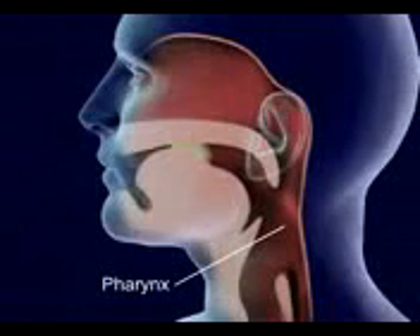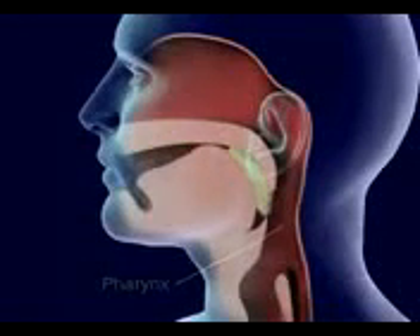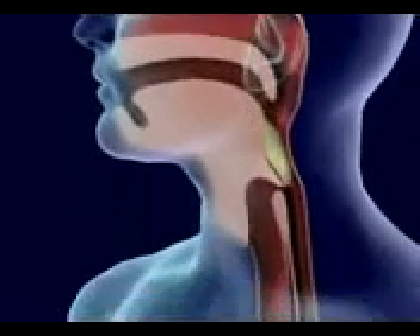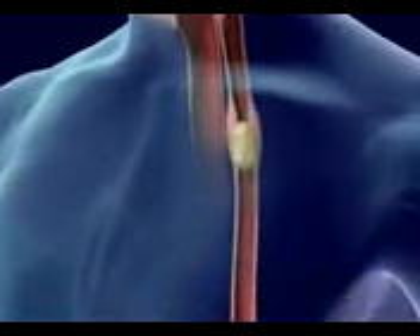Food is forced back into the throat, or pharynx, by the tongue. Food in the pharynx stimulates the swallowing reflex. The larynx is pulled upward to meet the epiglottis and seal off the trachea. Food goes from the pharynx to the esophagus.